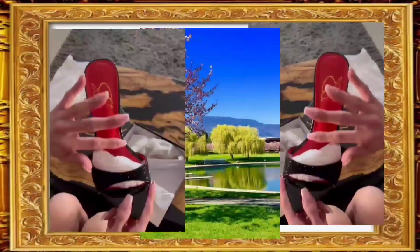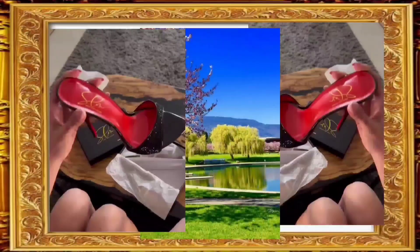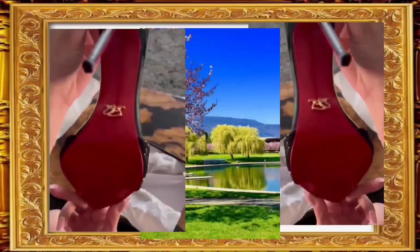We offer worldwide shipping to get these stunning heels to your doorstep. Fast and secure delivery so you can step into your new pair of high heel sandals in no time.